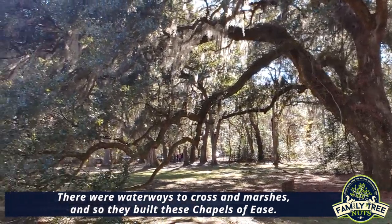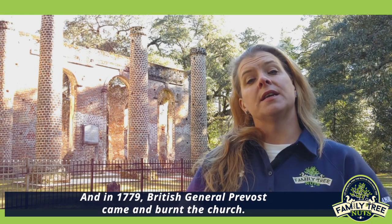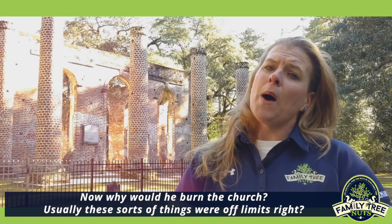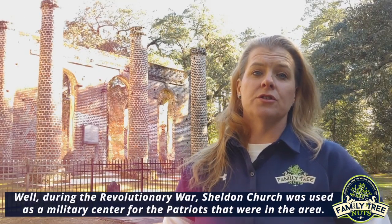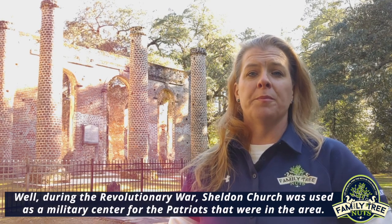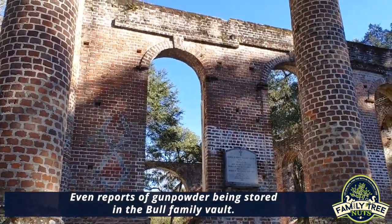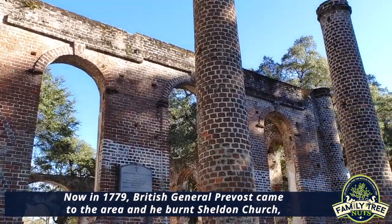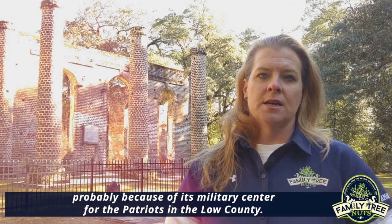The church flourished, and then the Revolutionary War came. In 1779, British General Prevost came and burnt the church. Why would he burn a church? Usually these sorts of things were off limits. But during the Revolutionary War, Sheldon Church was used as a military center for the patriots in the area — there are even reports of gunpowder being stored in the Bull family vault. That's likely why Prevost burnt it.